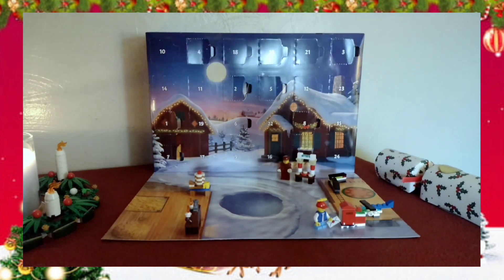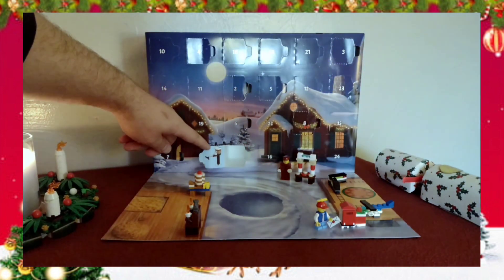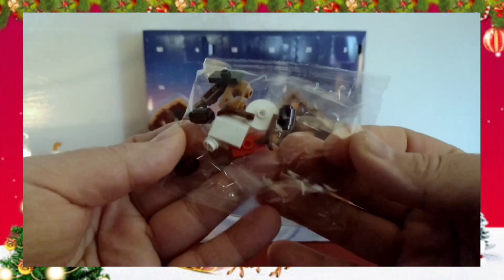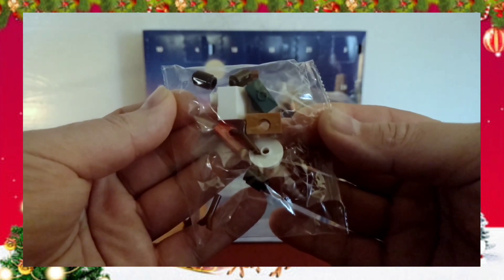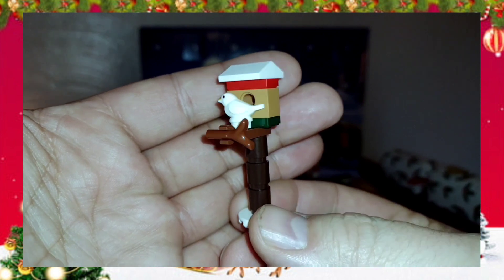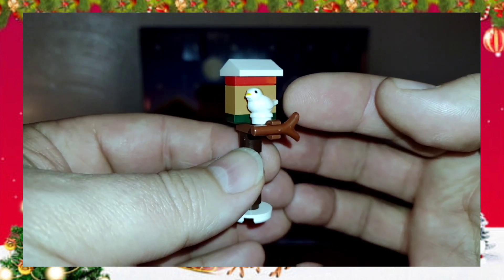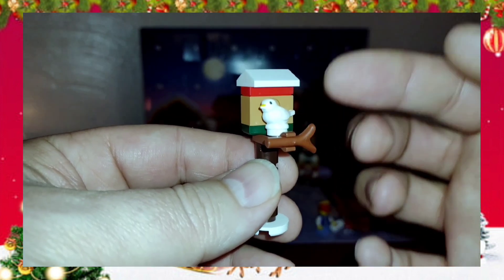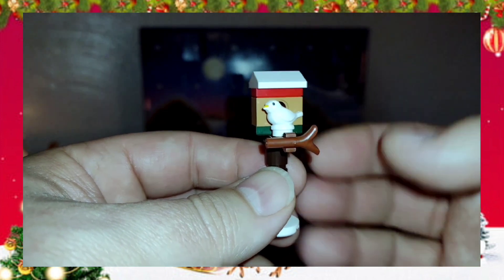Door number 9 is down here low on the box, so let's pop this open — oh, it's a birdhouse! That's cool, that's real cool. You can definitely use that for pretty much anything; it doesn't even have to be for the holidays. Here's our bag of bricks — let's put this together. And there's our birdhouse. I really like this. I like that we get this little bird piece, this little dove, and this kind of goes with the Santa's Visit Christmas house I showed you a few days ago.